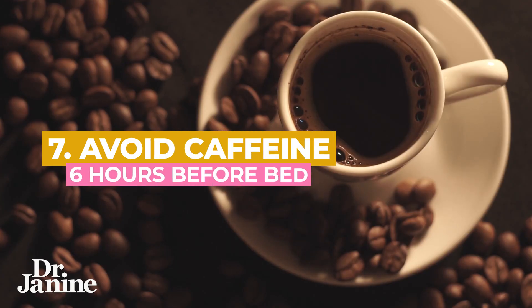Tip number seven is to avoid caffeine at least six or more hours before bedtime. Caffeine is super stimulating and some people are more sensitive than others, but you definitely don't want to have caffeine in the hours leading up to bedtime.